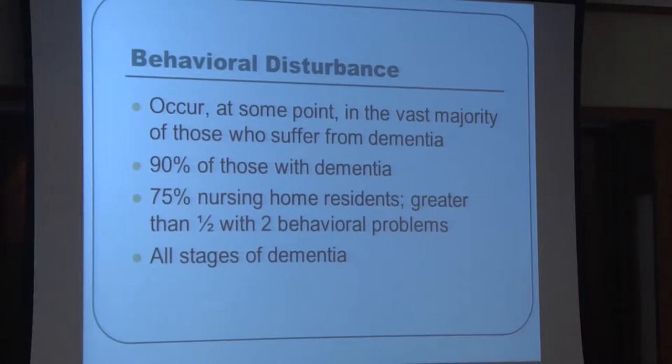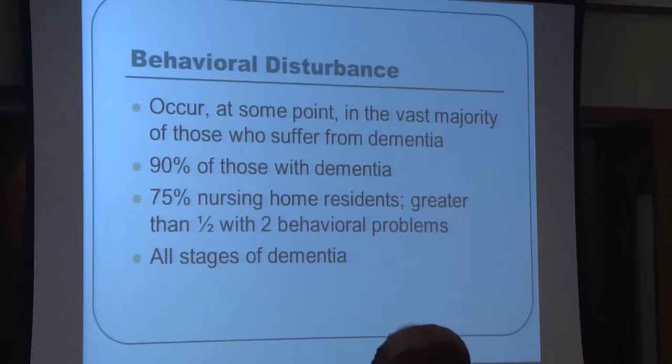Behavioral disturbances in dementia are extremely common and occur in probably 90% of those suffering from dementia. At least 75% of nursing home residents will have behavioral issues, with half of those having two or more behavioral problems. These problems occur in all stages of dementia, starting with mild and going through end-stage.